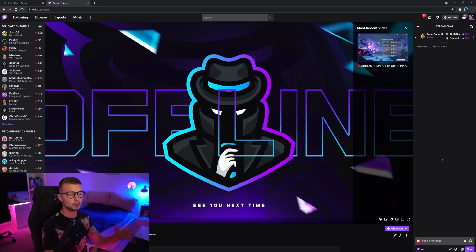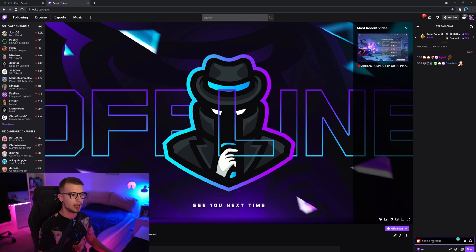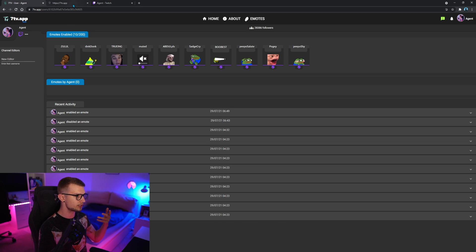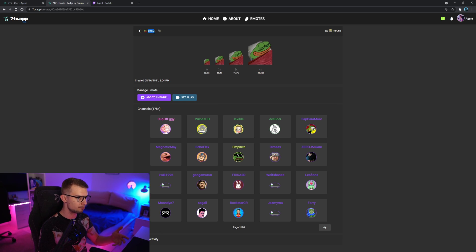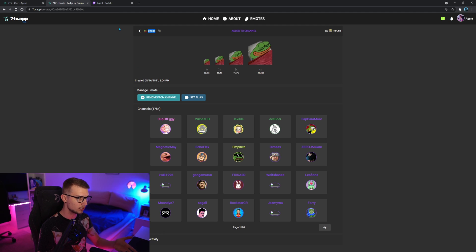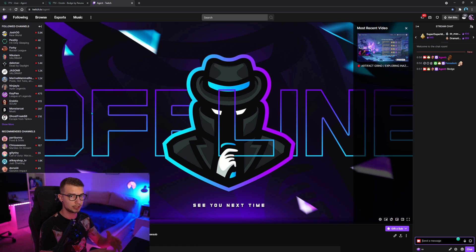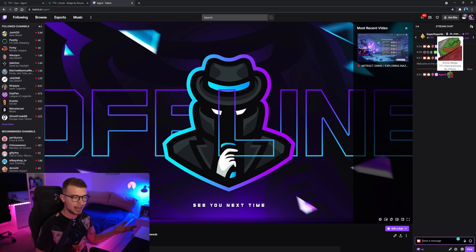Now in my Twitch page and chat, I can show you how this works. If I type 'Zulul,' I will see the emote — it's right there. Let's go back to the 7TV homepage. For example, there's an emote called 'badge.' If I click on it, you can see it's spelled 'badge' — I can even copy-paste it. If I paste it in chat, nothing shows up because I don't have that emote set up yet. I go back, click 'Add to Channel,' wait about 10 seconds, then type 'badge' and we see it already. It works like after 10 seconds — that's how fast it is.